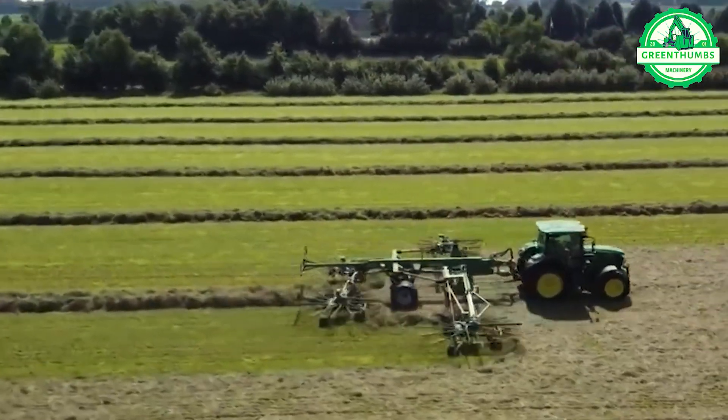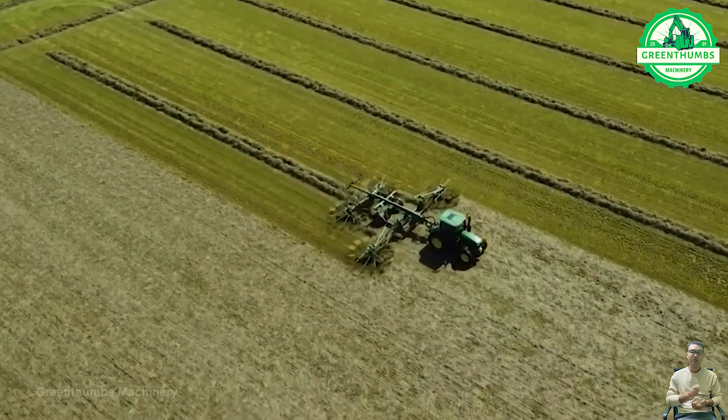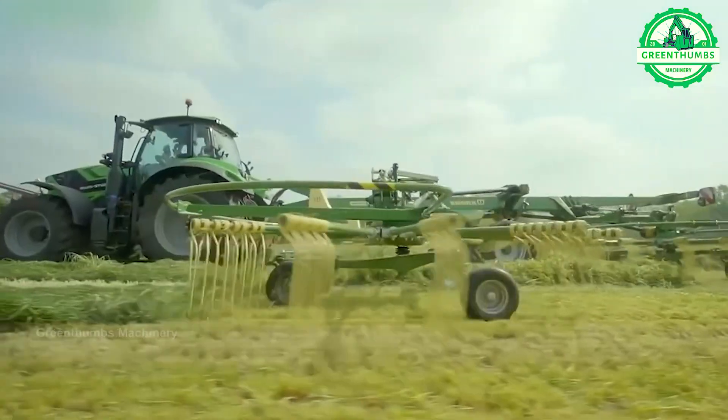The four-wheel grass cutter machine is designed to automatically mow grass in the field and gather it into a row. Typically equipped with four wheels to balance on uneven terrain, this machine traverses the field, cutting grass at a predetermined height.